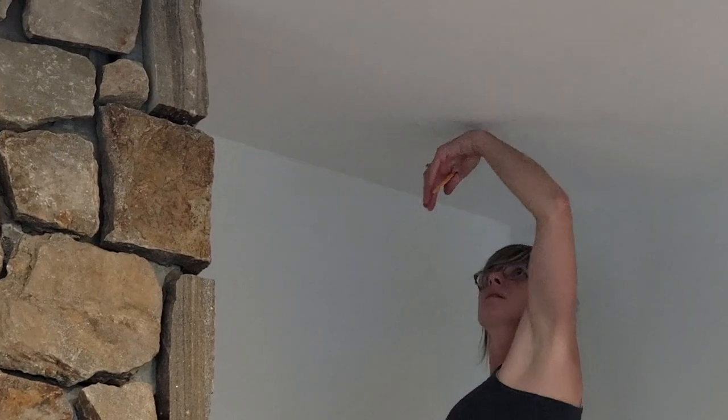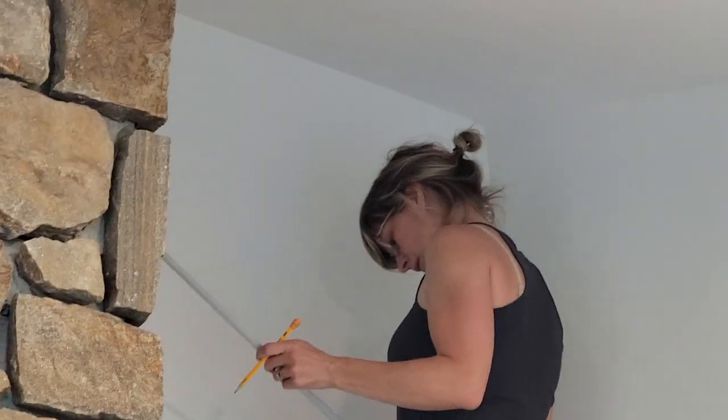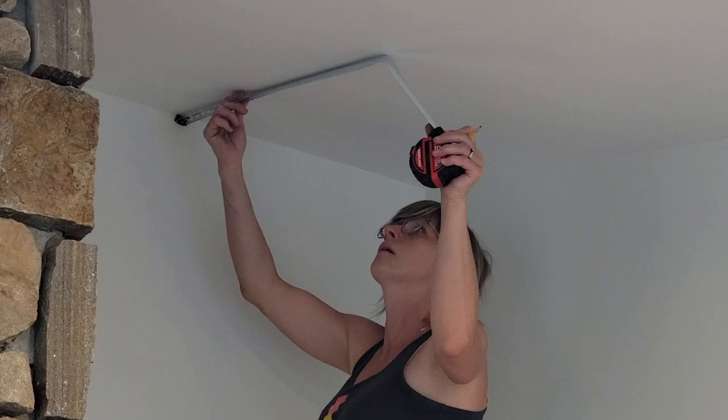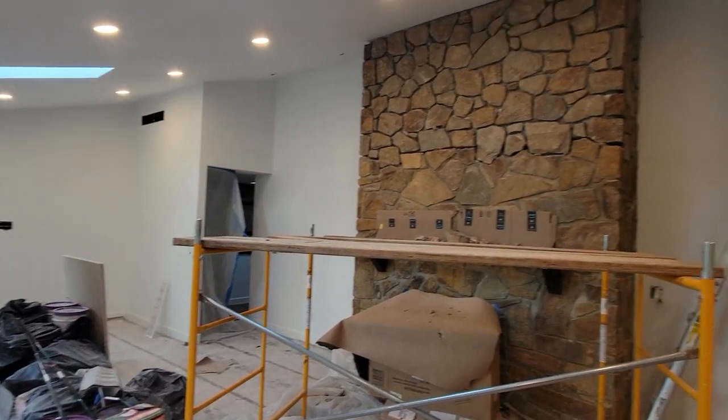We just painted the ceiling — it's all white. After a few weeks, we are finally at the final stage to reveal our brand new ceiling.